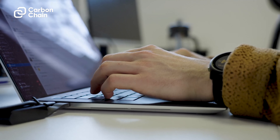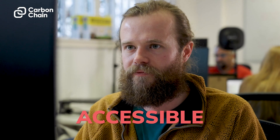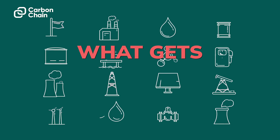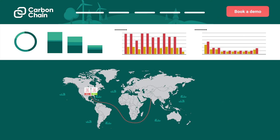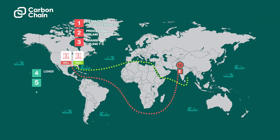So when you can create all that information and make it accessible to our customers, they can start to make decisions that reduce their carbon emissions. In our view, what gets measured gets managed, and we're making sure the carbon emissions information is accessible to as many people as possible in the world.